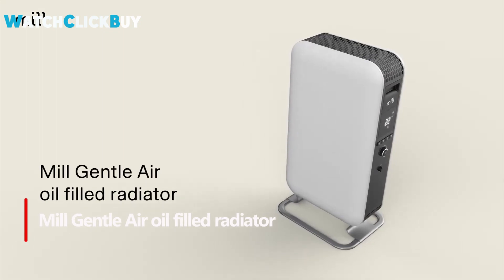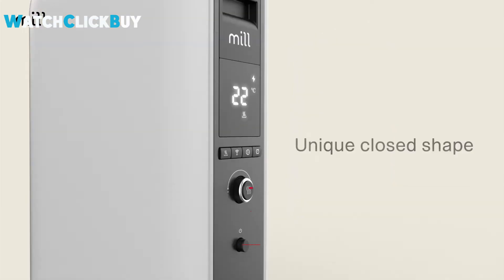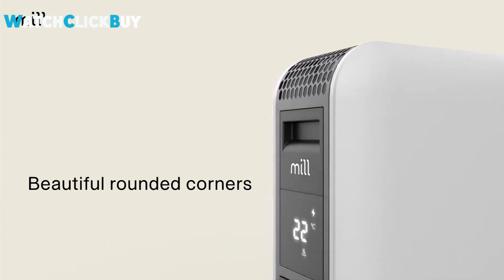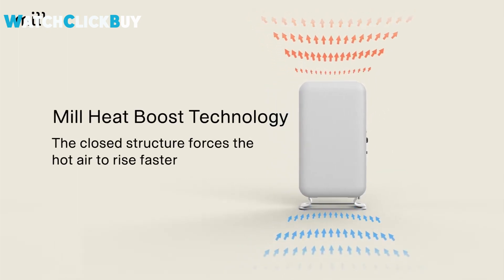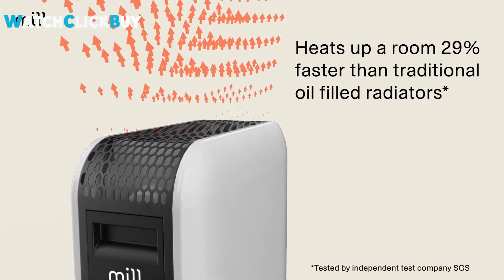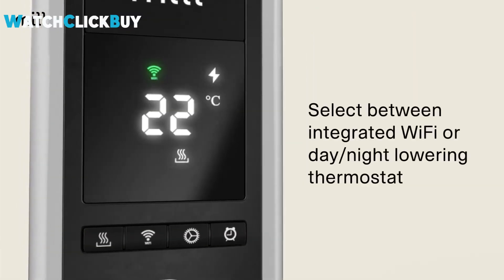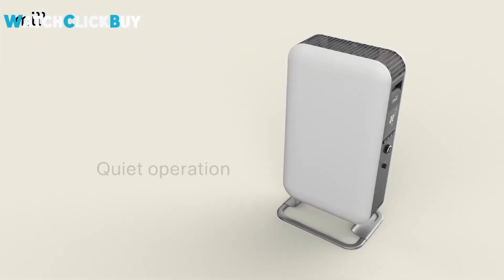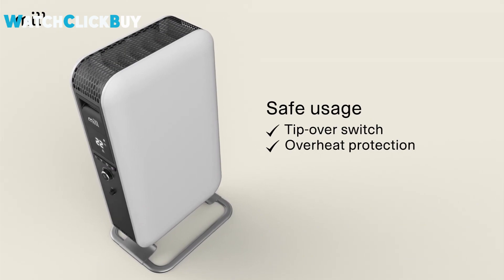Number 5: MILGENTLE AIR OIL FILLED RADIATOR. Combining sleek design with energy-efficient technology, the MILGENTLE AIR OIL FILLED RADIATOR offers models in various capacities and smart features. The 1,500W Wi-Fi model features an oil-filled and fan-filled heater, providing quiet efficiency and quick room heating. The conservative, well-designed look fits seamlessly into modern and minimalist homes. Smart features, accessible through the MIL app, provide comprehensive control and insights into energy consumption. The radiator's performance, based on PID control, ensures the target temperature is maintained without wasting energy. Although the initial cost is higher, the potential long-term energy savings make it a valuable investment.